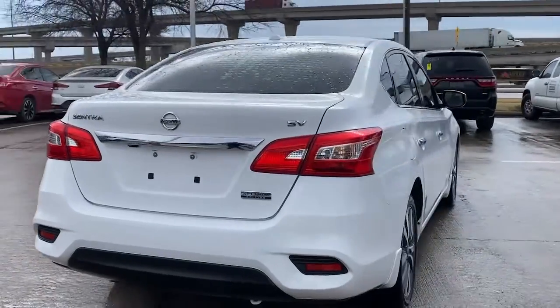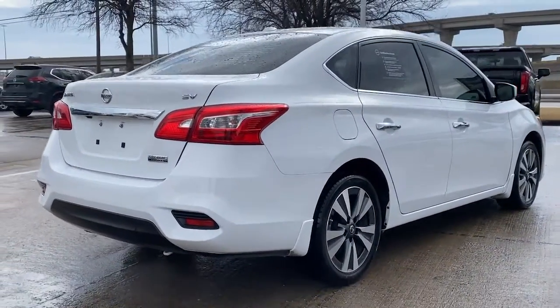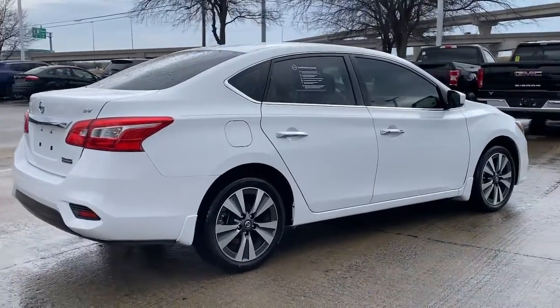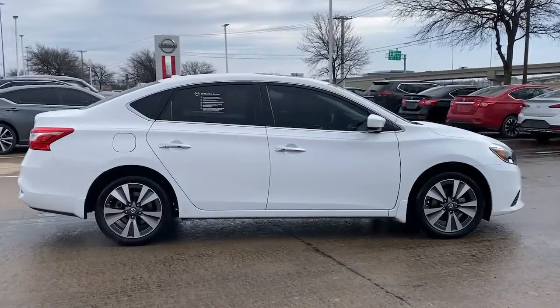Keyless entry, sun/moonroof, backup camera, blind spot monitor, electronic stability control, Bluetooth, trip computer, power windows, bucket seats, power steering.